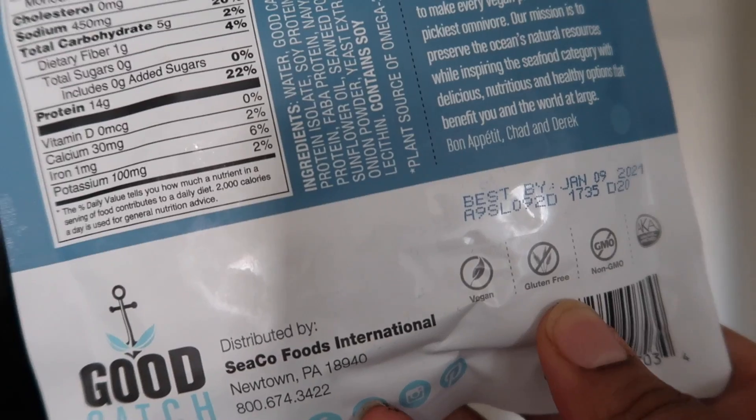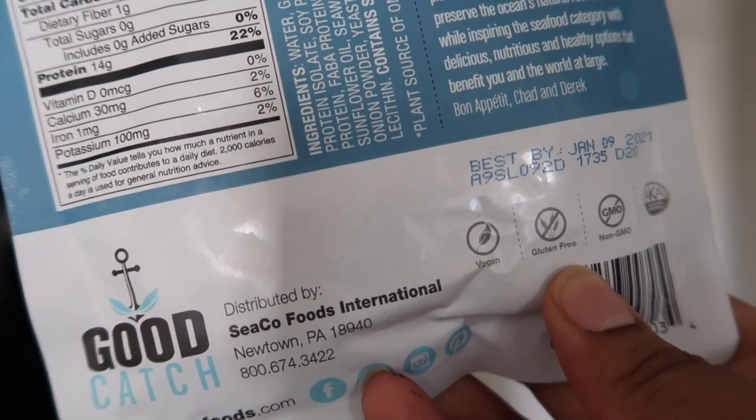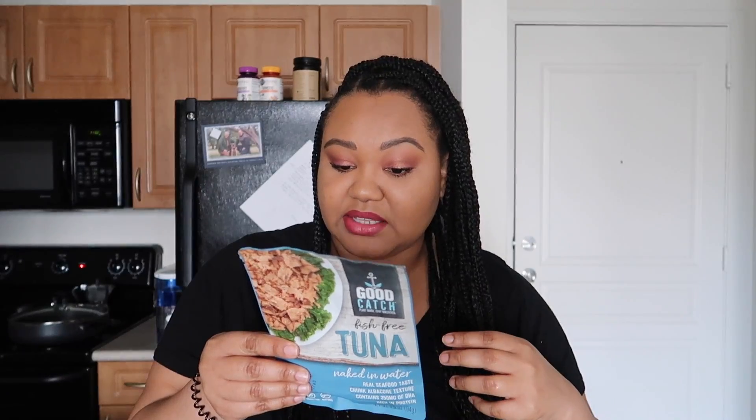There are two little adorable guys on the back of the package who apparently made this. It's called Good Catch. I originally saw it on Thrive Market for less than it is at Whole Foods, but they're sold out right now. So this is $4.99 at Whole Foods. It's less on Thrive Market. This isn't sponsored, but if you have a Thrive Market membership — or if you don't — you can go to Thrive Market slash Eden Jacks and you get some kind of deal if you want to try this for less than Whole Foods.